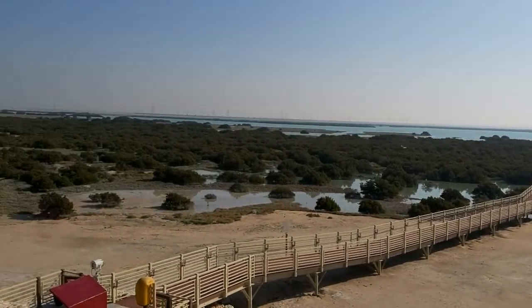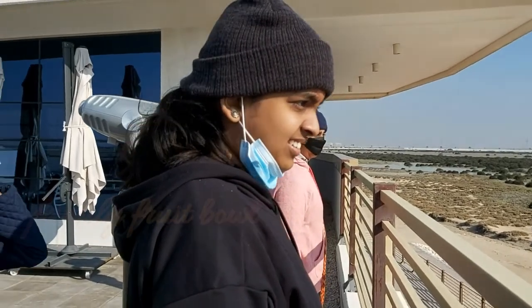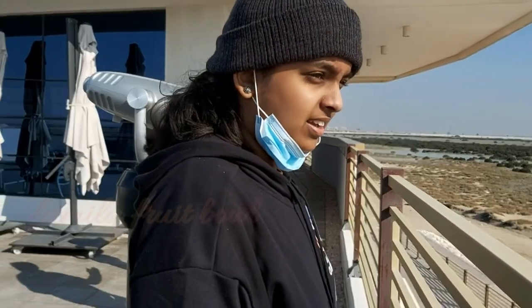This is exactly what a mangrove is supposed to do — they provide habitat for a lot of birds and water species as well.